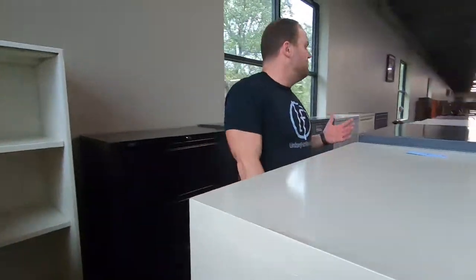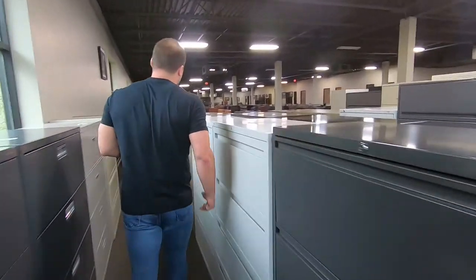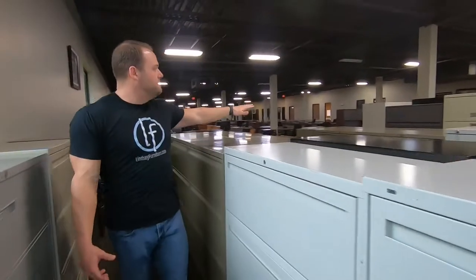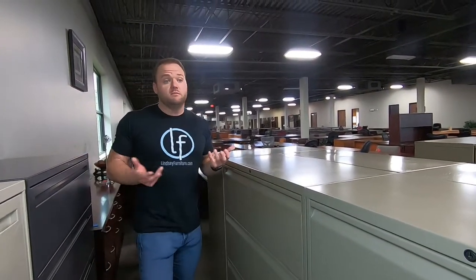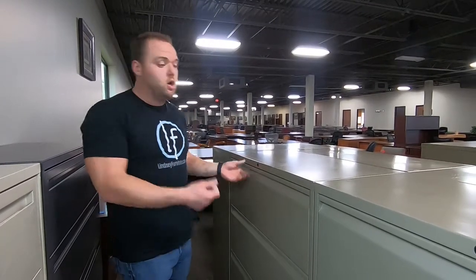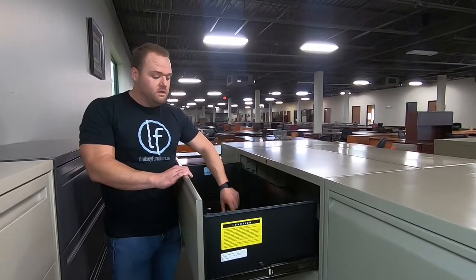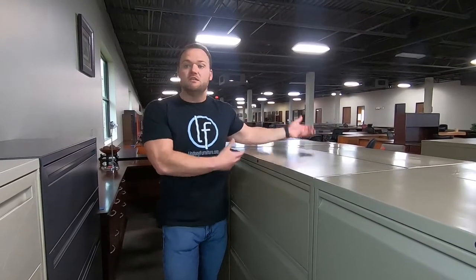We have tons of them in stock. We only show about 200 on the floor but we probably have five or six hundred in stock in the warehouse. We can paint them any color you want — the fee is very low, I think it's like $35 to paint the file to whatever color you want, so you can make it look brand new. We'll have the key for you, all the bars are always in the drawer, and we always set them to the bottom of the drawer for you. It always comes with a key.